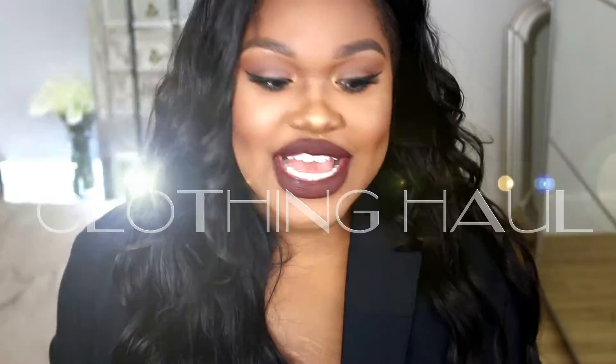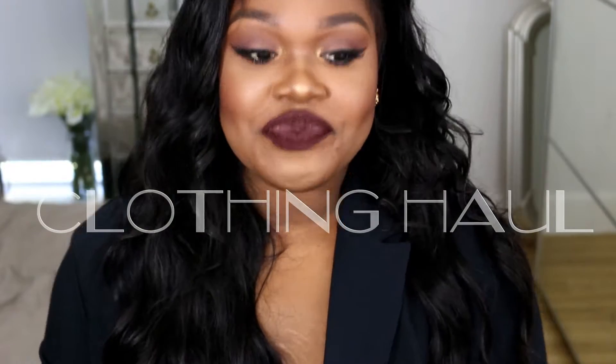Hi guys, it's Kels and today I'm going to be doing a haul for you guys. It's a clothing haul, not a really huge haul, but I decided to come and show you guys what I've got because I'm really excited about these pieces and some of them are really on trend at the moment. You guys can know where the stuff is from and how much it costs.